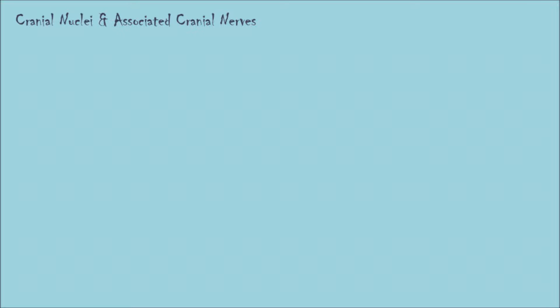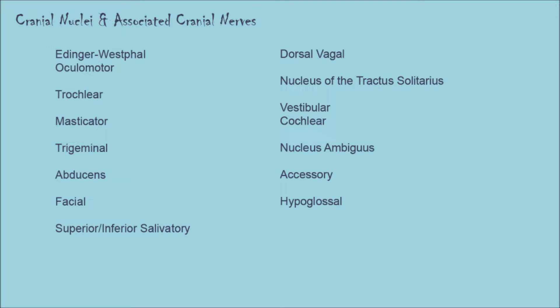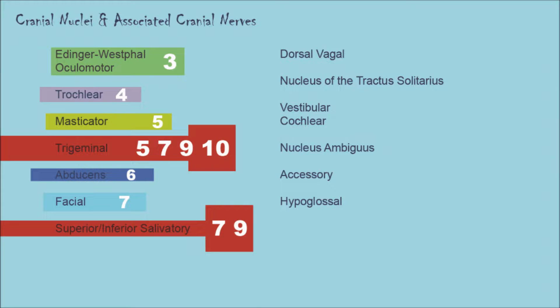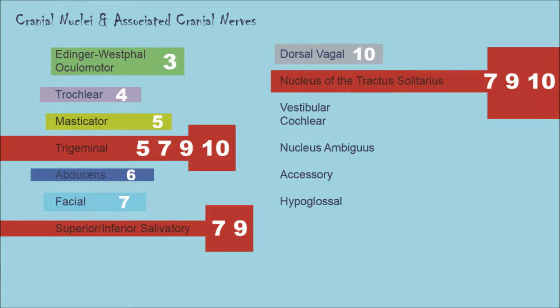Let's look at this material from yet another angle: what cranial nerves are associated with each of the cranial nuclei? The Edinger-Westphal and oculomotor nuclei associate with the oculomotor nerve. Trochlear goes with the trochlear nerve. The masticator nucleus goes with the trigeminal nerve. The trigeminal nucleus takes input from the trigeminal, facial, glossopharyngeal, and vagus nerves. The abducens nucleus pairs with the abducens nerve. The facial nucleus goes with the facial nerve. The superior and inferior salivatory nuclei go with the facial and glossopharyngeal nerves. The dorsal vagal nucleus goes with the vagus nerve. The nucleus of the tractus solitarius goes with the facial, glossopharyngeal, and vagus nerves.